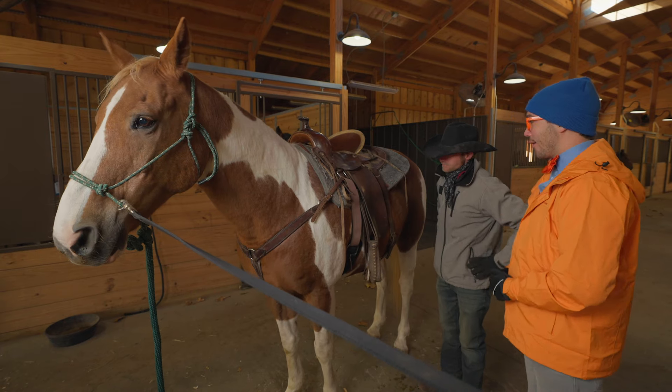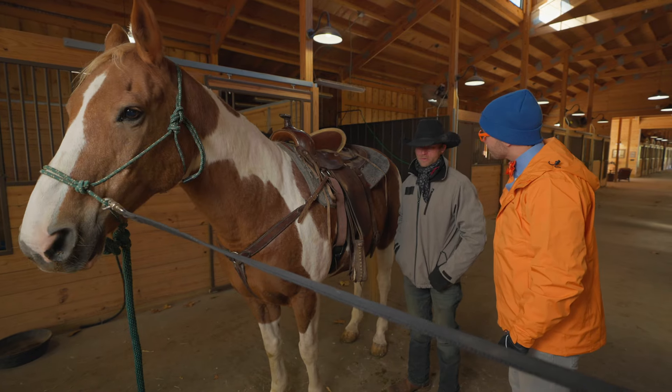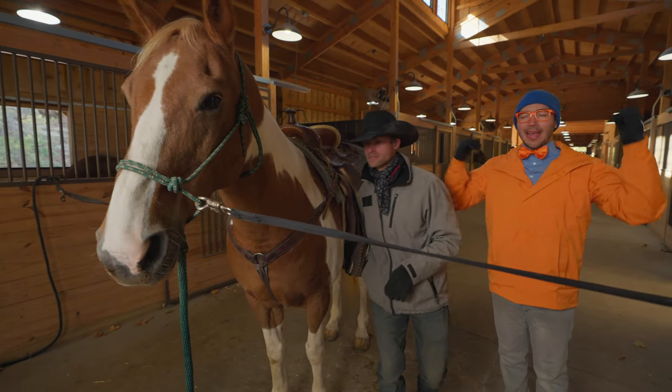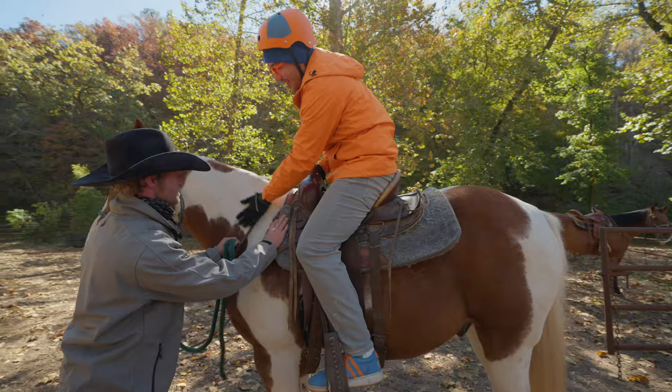It looks like we've finished saddling Charlie! Now what do we want to do next? You want to go ride? Yeah! Okay, let's go take Charlie out and go for a ride! Big, quick, up and over. Woo, thanks Charlie!